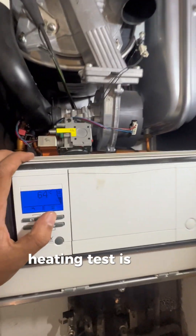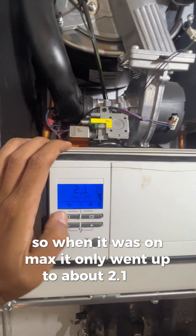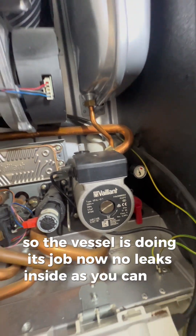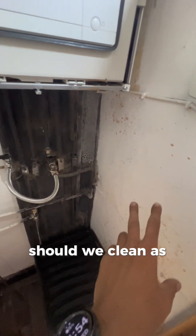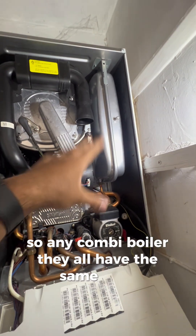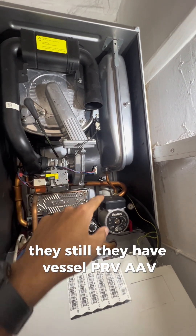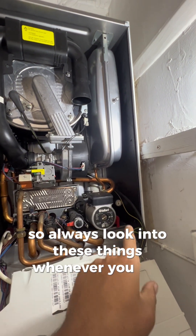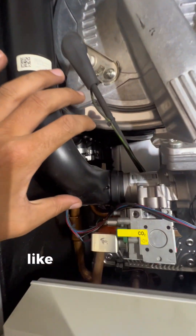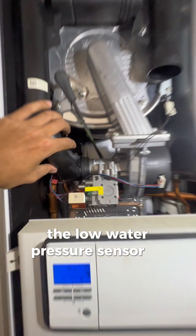Job's done. Heating test is done - when it was on max it only went up to about 2.1 bar, so the vessel is doing its job. No leaks inside. The customer said they'd clean all of this up - as engineers we should clean up ourselves, but the customer said they'd sort it. Essentially this repair could have been carried out on any combi boiler - they all have the same parts: vessel, PRV, AAV. Whenever you see the PRV dripping, check the vessel, then check the AAV, check the filling loop. And look out for unforeseen things like the low water pressure sensor - that had to be changed as well.